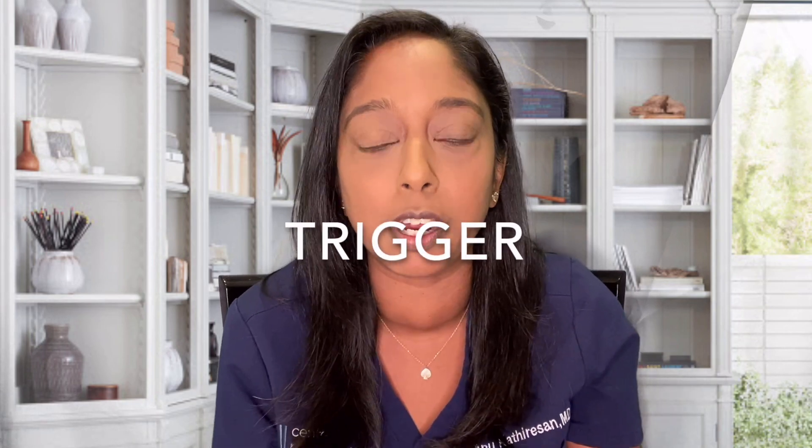Step three is the trigger. When the follicles reach the right size, we will trigger ovulation for the last steps of egg maturation. The timing of the medication is very important — we time the egg retrieval 35 to 36 hours after the trigger. Examples of triggers are Novarel, and another trigger we use is called a Lupron trigger, which we often use in patients where we're worried about overstimulating. Sometimes we'll use a combination of both.